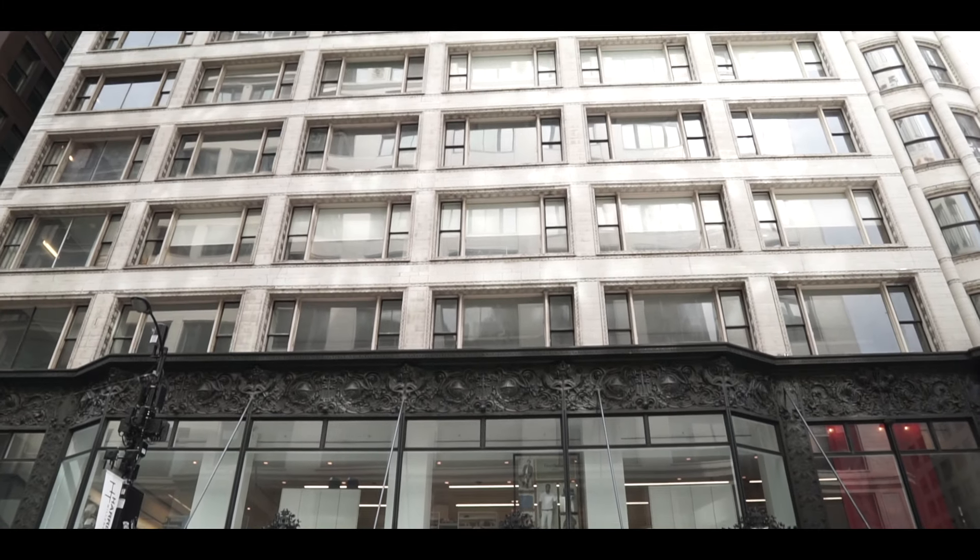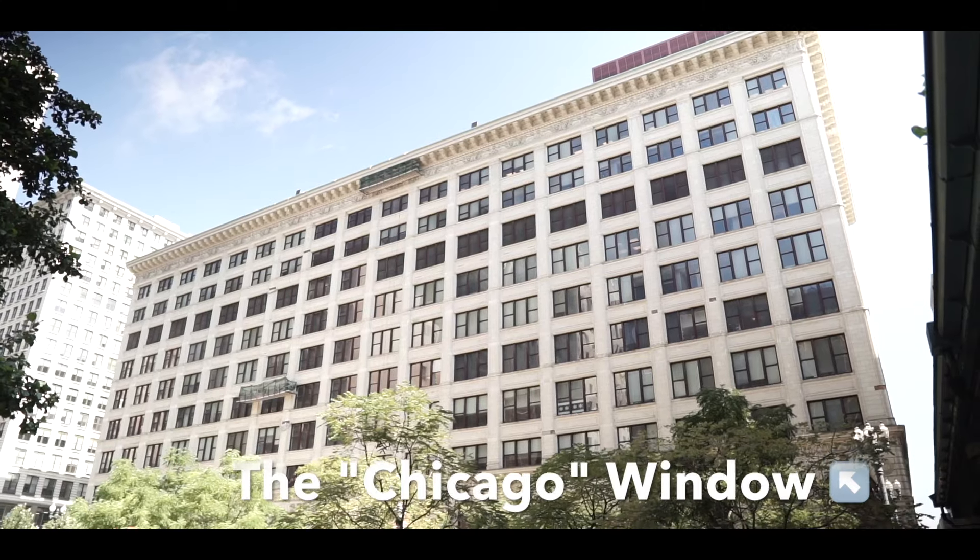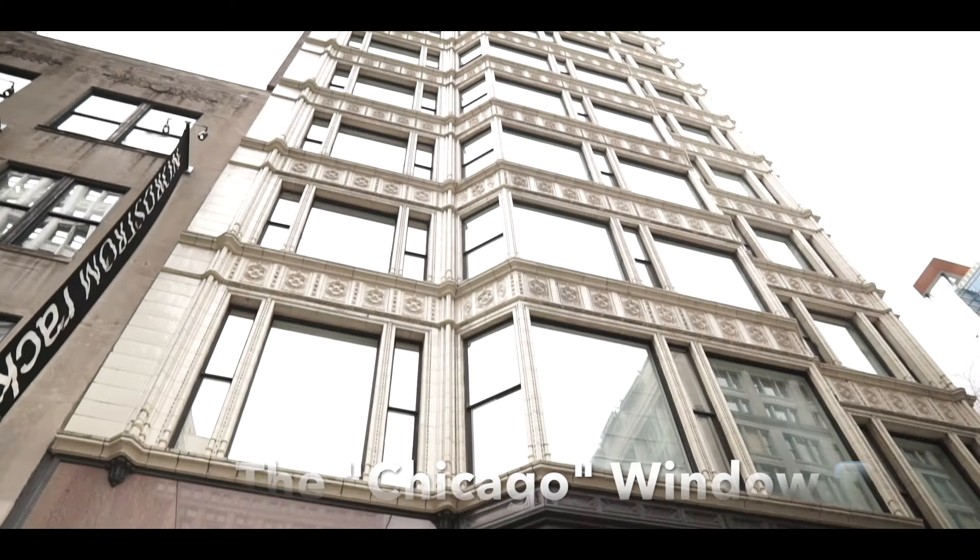One of the most famous elements to come out of the Chicago School is the Chicago window — a three-panel window with a gigantic, immovable center pane and two smaller panels on either side that open to let in fresh air. This was revolutionary for the time because it allowed more natural light to come into these office buildings.